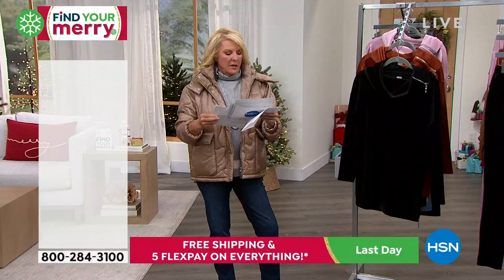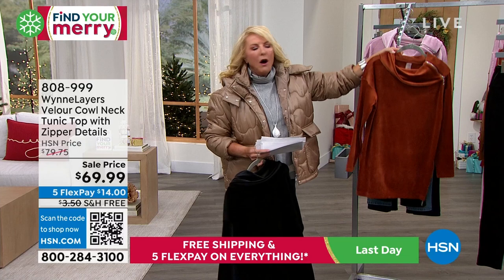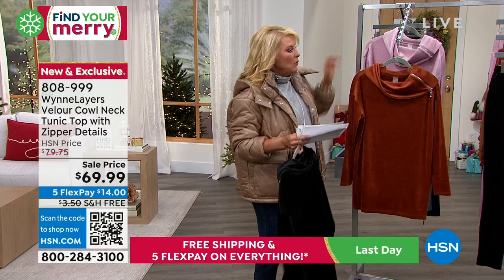Oh my gosh, this is brand new. I walked on the set and I was like, okay, this is the cutest thing ever. I'm going to move the black to the back so you can really see the details. How adorable is this? Three colors: we have black, we have toffee, and this is called petal. And coming up in one second, we'll talk about the matching pants to go with it.